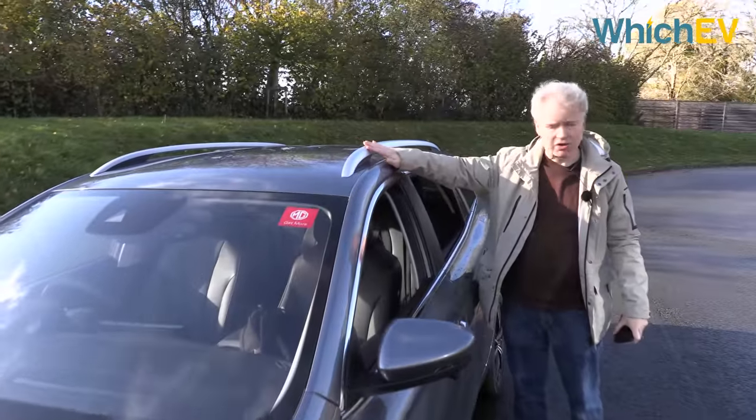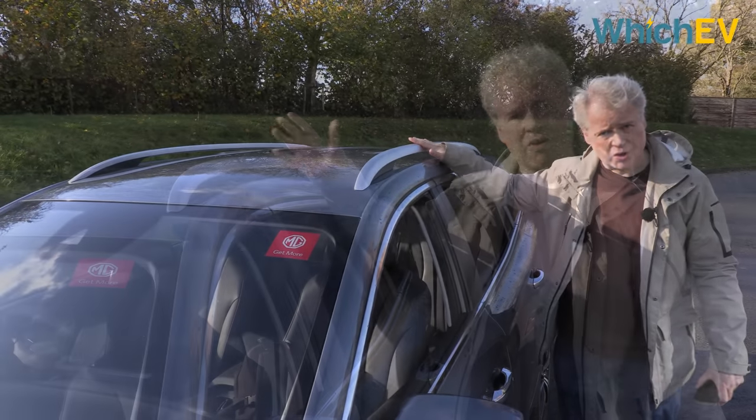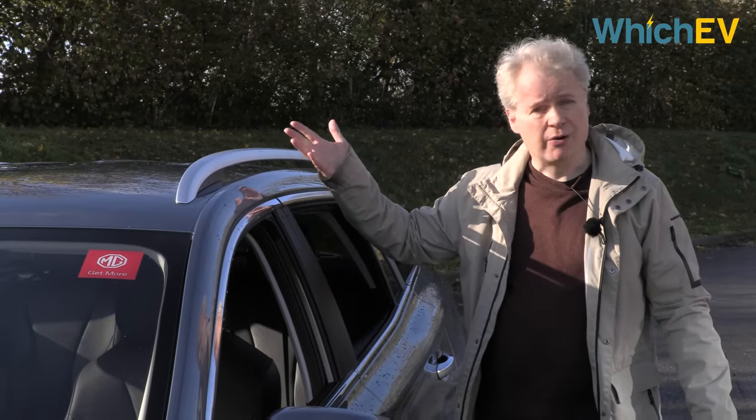As with the previous long-range version, these roof rails will support 75kg of cargo on top. This car is also rated to tow 500kg.